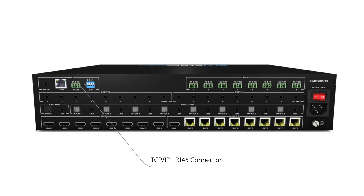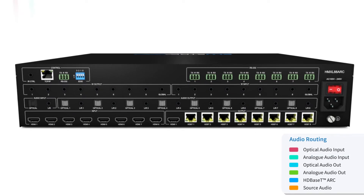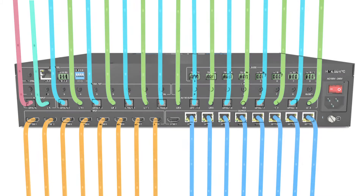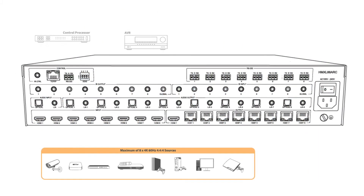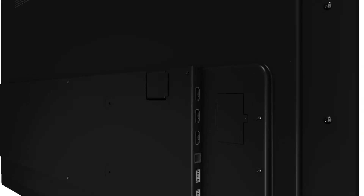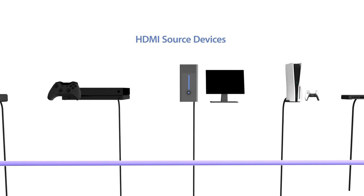The HMXL88ARC comes into its own with its advanced audio features, specifically designed for maximizing the integration of all AV sources in a modern home. Enhanced audio routing is achieved through its integrated 26x8 audio matrix. This enables audio both from displays via ARC, and all other sources, to be embedded and routed through the system at the user's discretion.